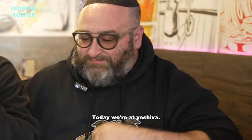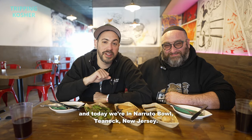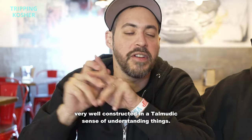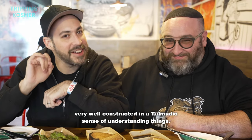Today we're at Yeshivas, the Rebbe's Josh Masson, and today we're in Nerutubal, Teaneck, New Jersey. It's fun, it's noodles, there's a lot of Asian influence — very, very well constructed in a Talmudic sense of understanding things.